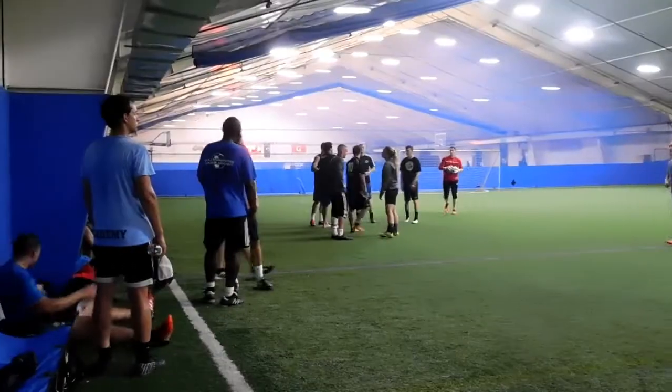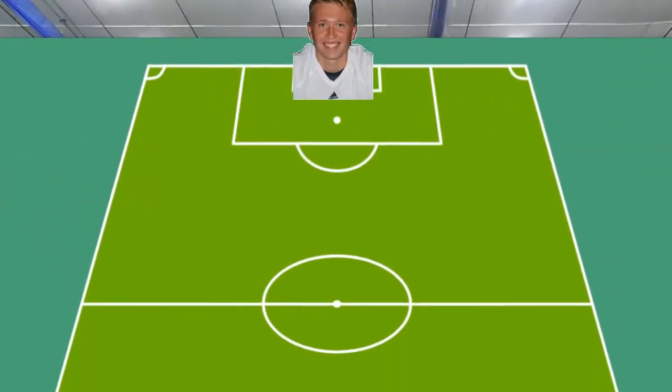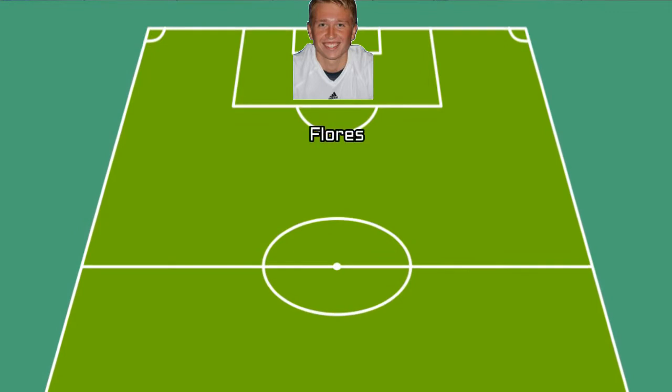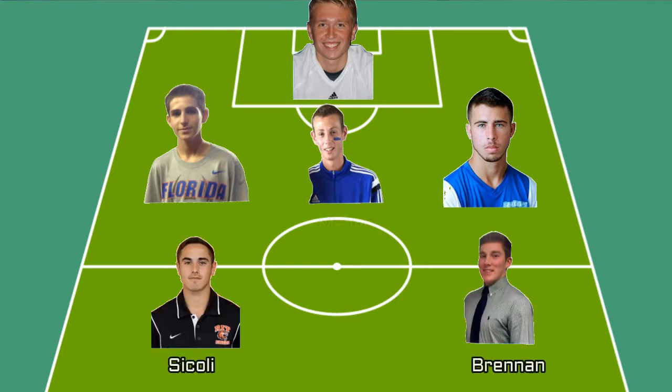In today's game, the boys are taking on a team named Brody's Bunch. Starting us off in goal once again is Scott Flores, followed by the three defenders of Tyler Savitsky, Matt Muller, and Noah Gittleman going from right to left, with Gene Saccoli and Peter Brennan starting us off up top.